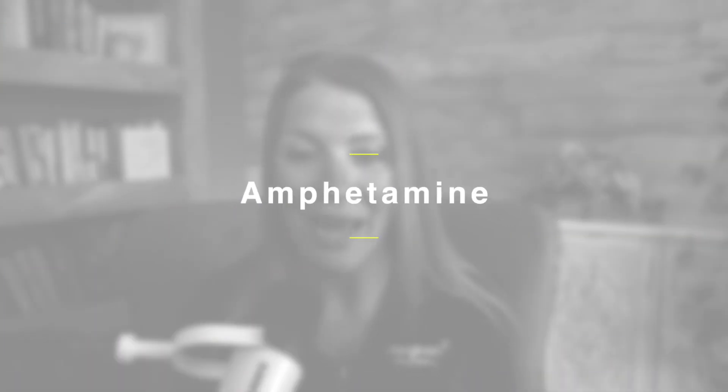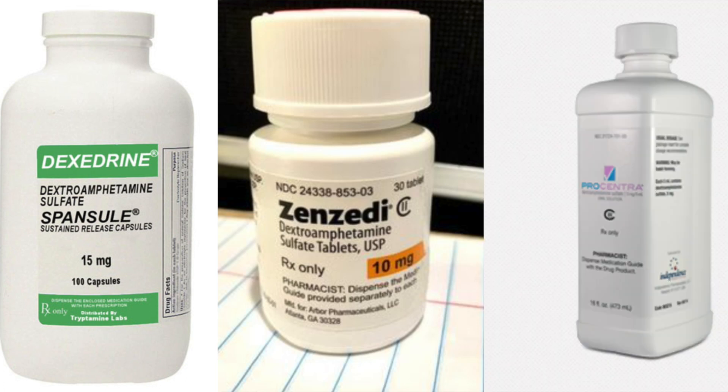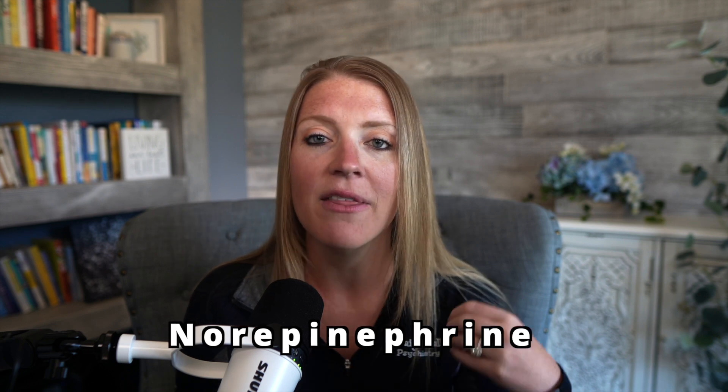Now let's jump over to amphetamine stimulants and how they compare to methylphenidate. Amphetamine similarly has two isomers: D-amphetamine and L-amphetamine — which is why you sometimes hear it referred to as mixed amphetamine salts. Both the D and L isomers work on dopamine and norepinephrine transporters in similar brain areas. Scientists have also isolated the D-isomer to create medications composed solely of D-amphetamine, such as Dexedrine, Zenzedi, and Procentra. The D-isomer is more potent for dopamine binding, while the mixed salt D-L-amphetamine has more overall action on norepinephrine than the D-isomer alone — small differences that can be clinically noticeable in patient responses.